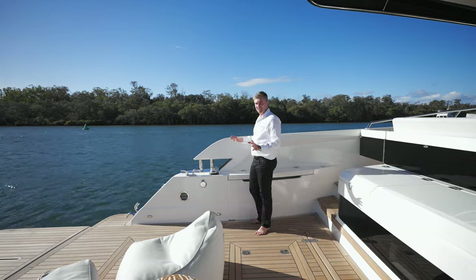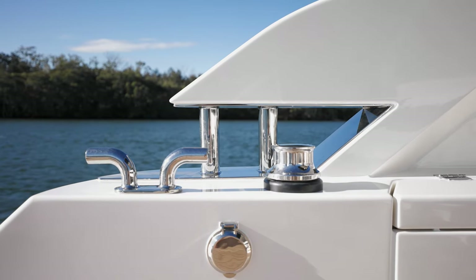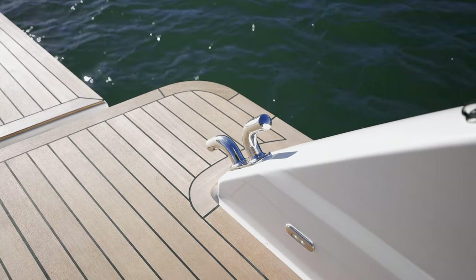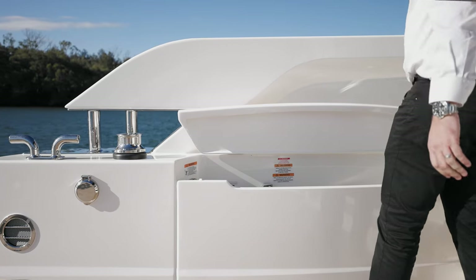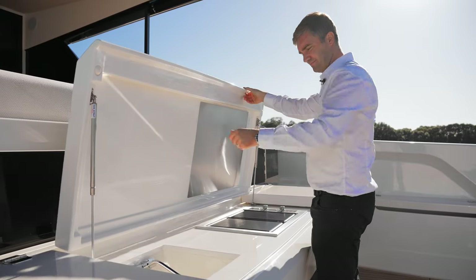Flanking each side of the Adventure Deck within the rear Portofinos is our fairlead and main cleat system. We've got two main cleats each side with the fairleads integrated into the Portofino hips. We also have the optional capstan winch here as well. Moving forward, that runs into our line lockers, which also flank each side, and centre of the forward entertainment unit is the entertainment area itself.